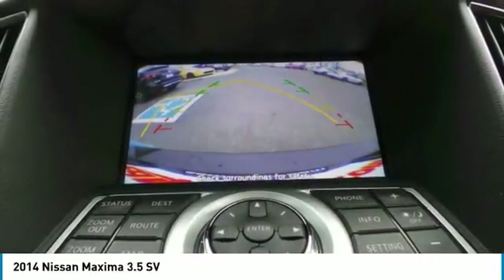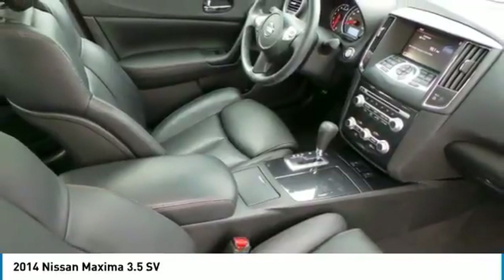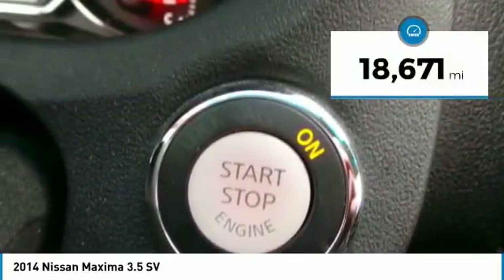Advanced technologies such as Nissan Intelligent Key and Push Button Ignition offer convenience and control, and is priced below $20,000. This vehicle has less than 20,000 miles.